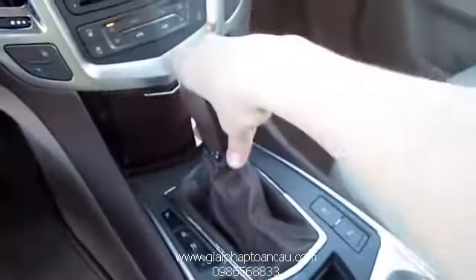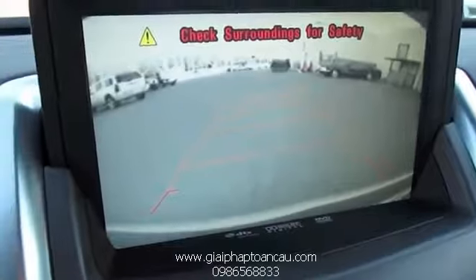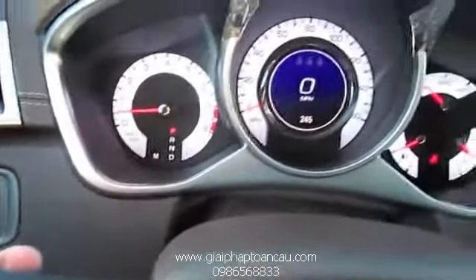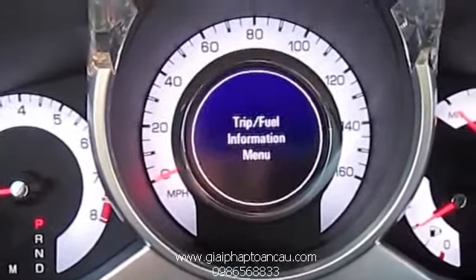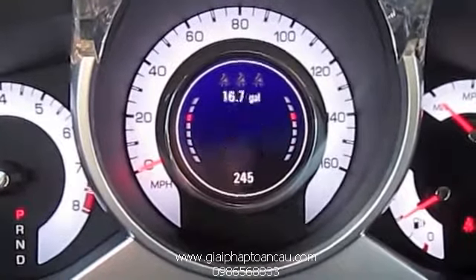Oh, and one more thing — I almost forgot to show you the backup camera. Put it in reverse and you also have guidance lines. Put it back into park or drive and you also have your digital speedometer. Located on your turn signal stalk is your driver info system — hit menu and use this to select up and down. Very nice and easy system to use. Let's go ahead and shut it down.